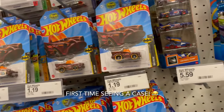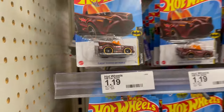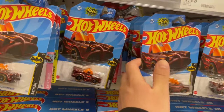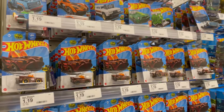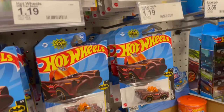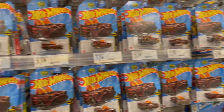It's obvious somebody went through this - look at all these Batmans. There's no point checking, somebody already went through this and decided to show us. Don't even try - they already got the super Batman. Let's move on to the next store.